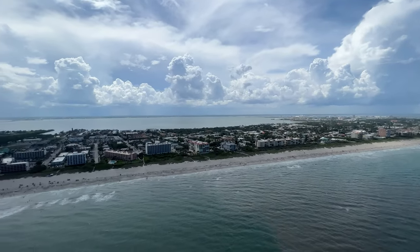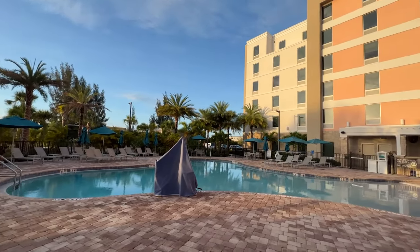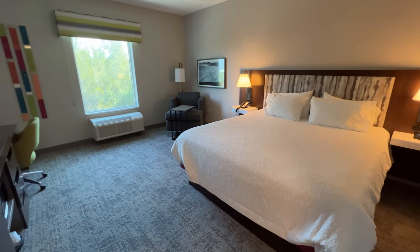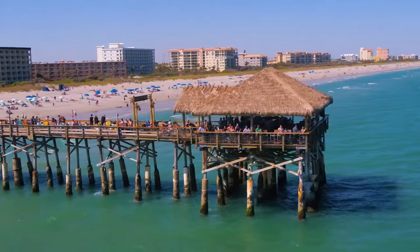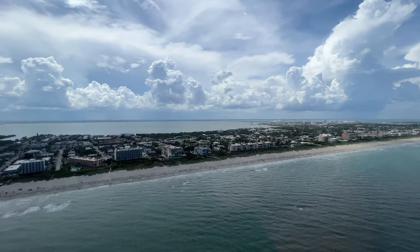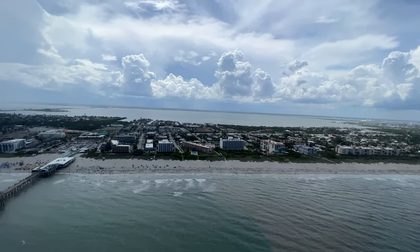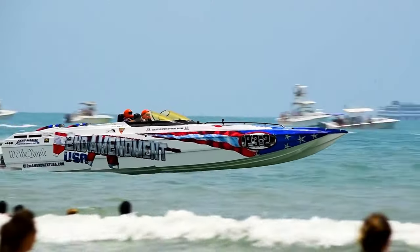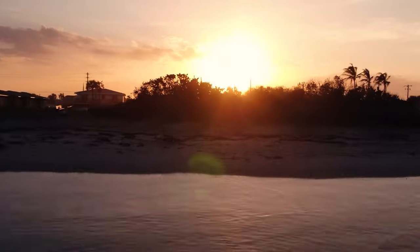Cocoa Beach is located just outside Port Canaveral and is known for its sand and surf. It's also a popular pre-cruise hotel area due to its proximity to the pier and availability of amenities. Besides the obvious beach day, visitors can explore the Westgate Cocoa Beach Pier that stretches 800 feet over the Atlantic Ocean. The boardwalk is lined with restaurants, bars, shops, and live music. There's also the Ron Jon Surf Shop, the largest surf shop in the world, with its own surf museum. For more excitement, Cocoa Beach offers a variety of water sport activities as well as a nearby dinosaur store and museum.